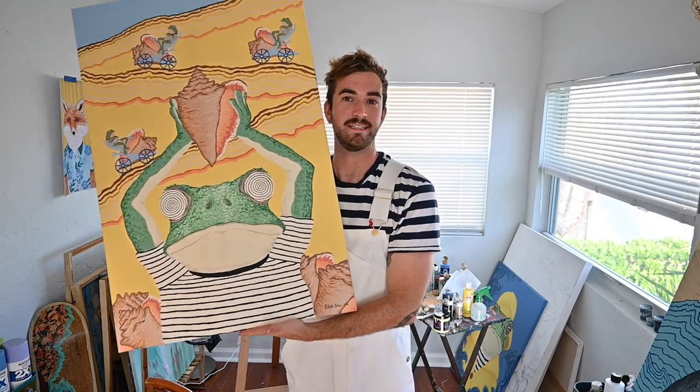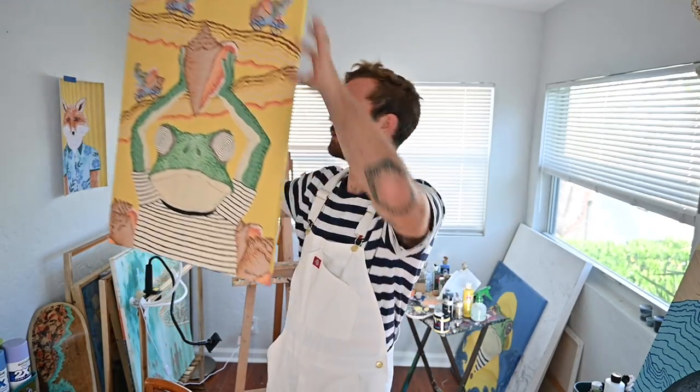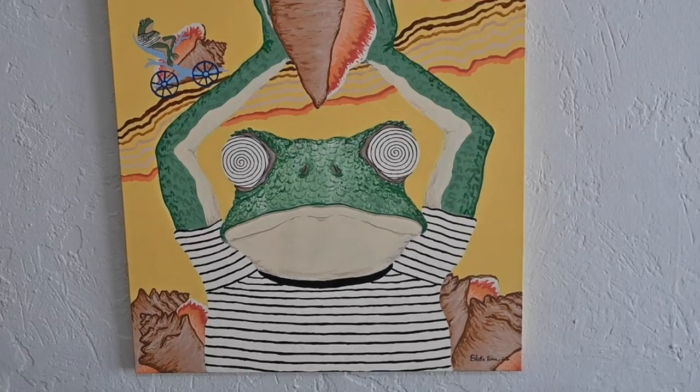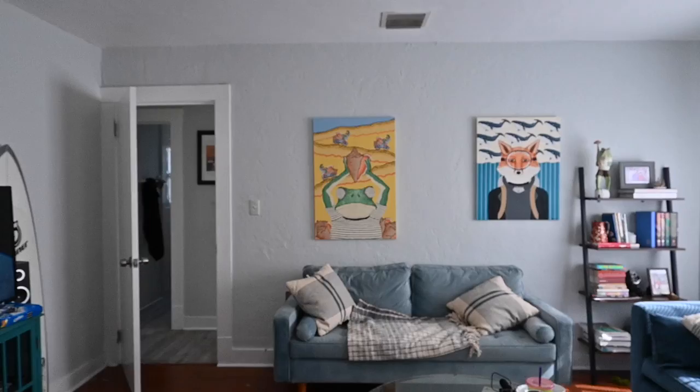It is finished. I just signed it and now it's time for some product shots. That is it for the video — thank you for watching. Feel free to like and subscribe, and also follow me on Instagram at Blake Burns Art. Bye guys, and we'll see you next time.